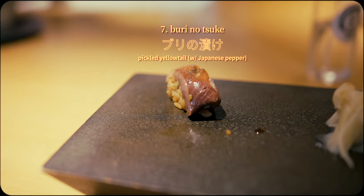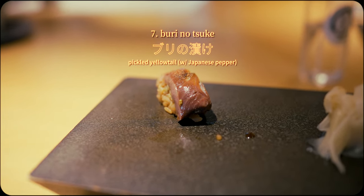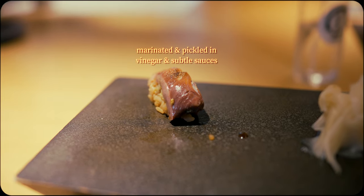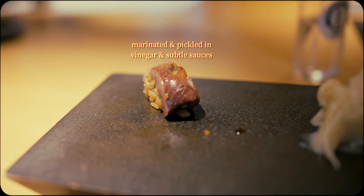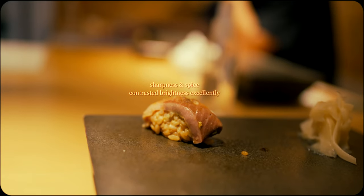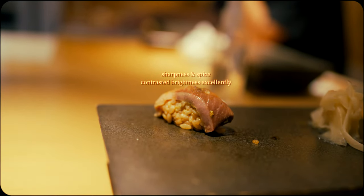Getting back to interesting seasonal variations, this was another unique piece that I don't see too often. The yellowtail was marinated and pickled, providing a wonderful combination of bright and salty from the subtle brine and sharp and spiced from the pepper and wasabi.